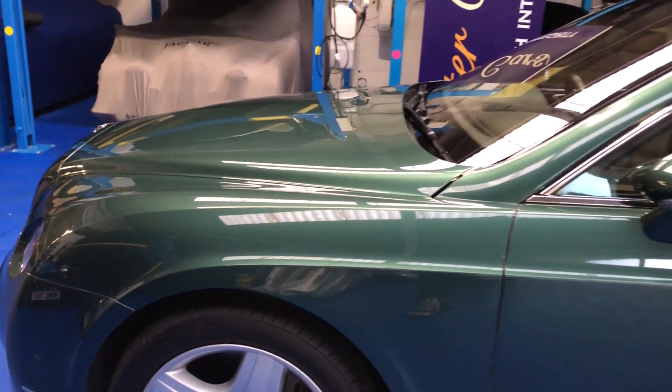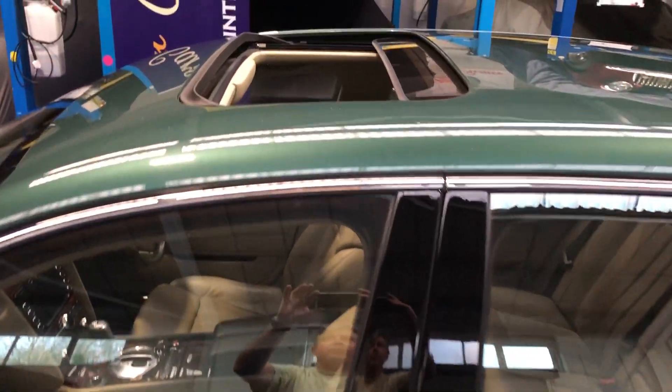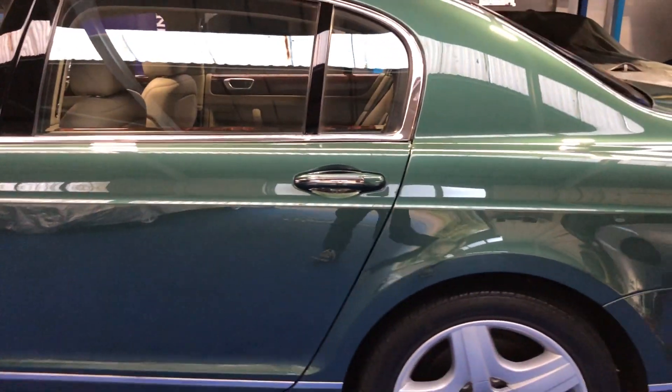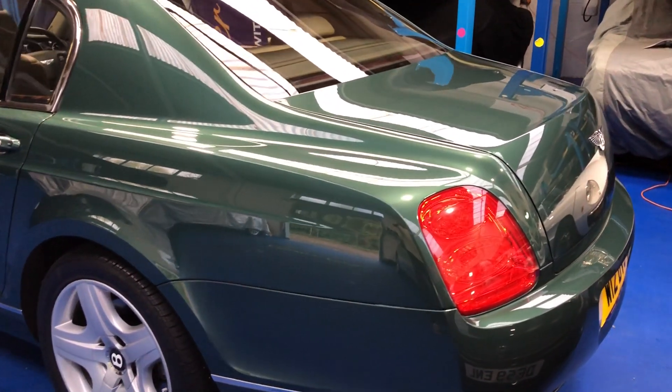Looking down the nearside, the wheels are in superb condition — there's not a mark on this car. It also benefits from having the electric sunroof. Further down the nearside now, really a beautiful, beautiful car.